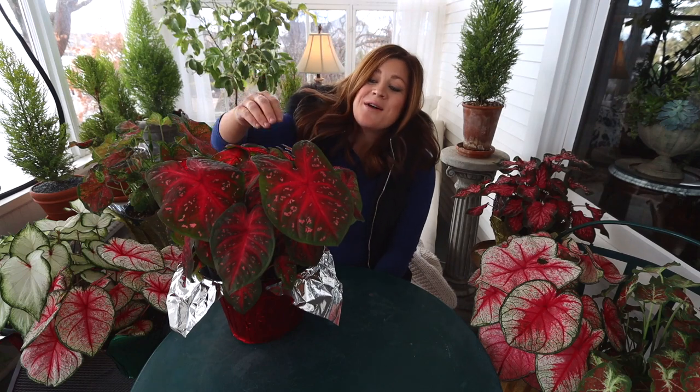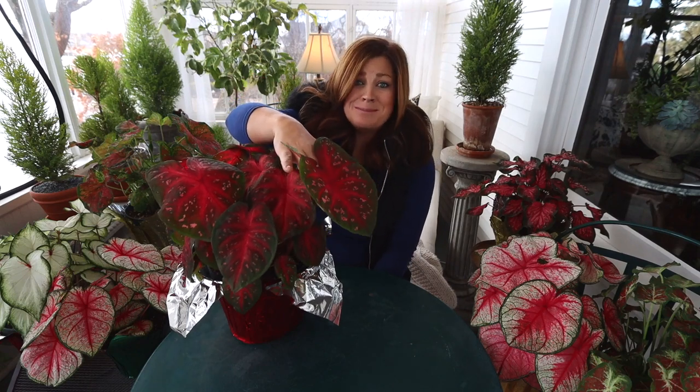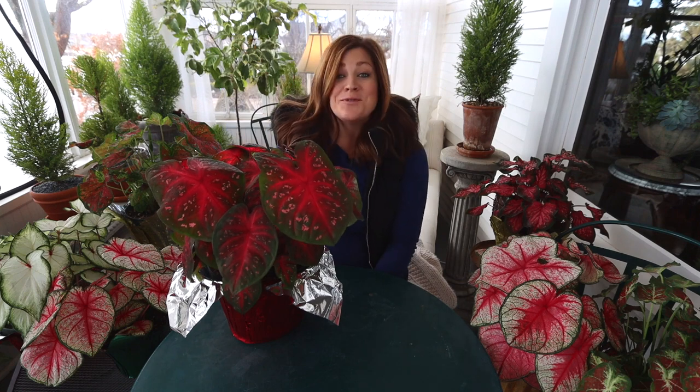Hey guys, how's it going? I just got my hands on the most glorious load of caladiums yesterday. I have six different varieties that I want to show you — three of which we've grown personally in our own garden.